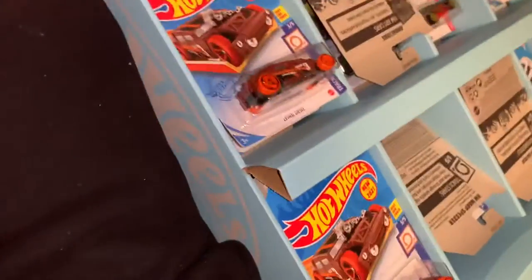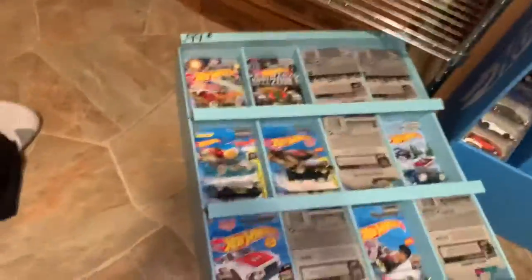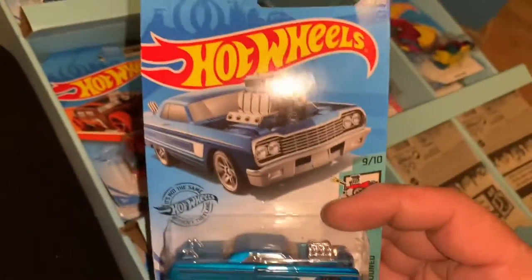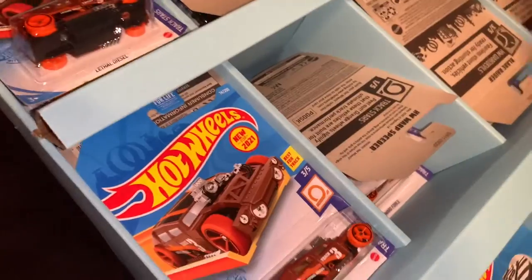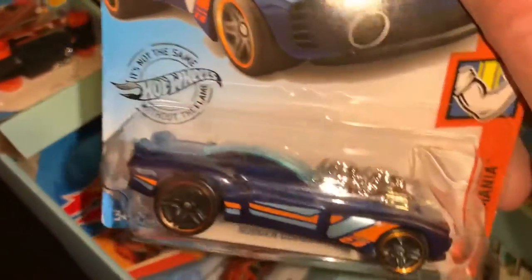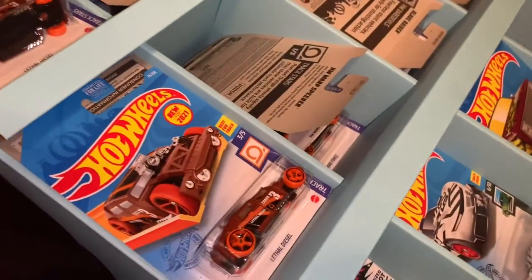I'm going to do another video while I'm at it because it's kind of fun to go down memory lane and see all this stuff I bought and see how I did — because it's been almost a year now. This was a tough one — '64 Chevy Impala. I can't tell you how many thousands of cars I went through to get this one. I do believe that's the only one I got. And then here is the Roger Dodger — another color combination that was not easy to find.